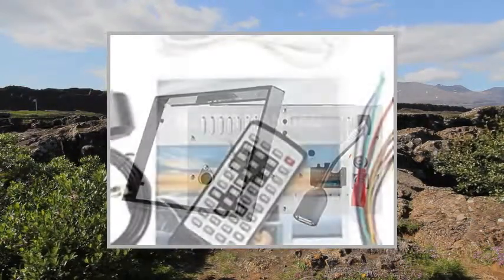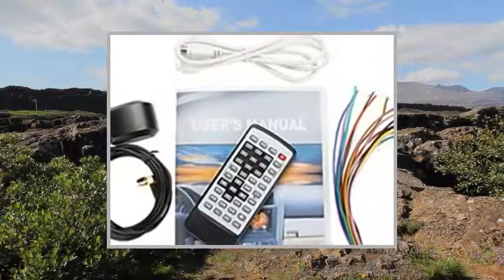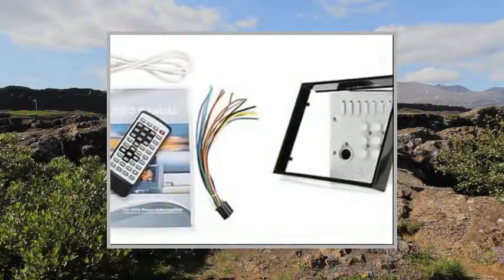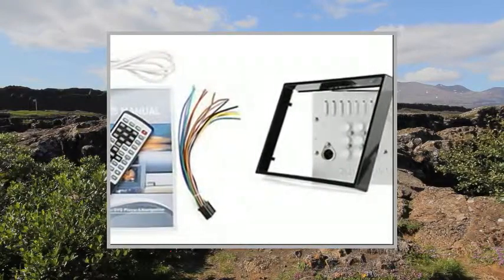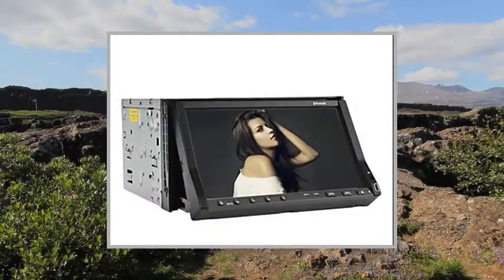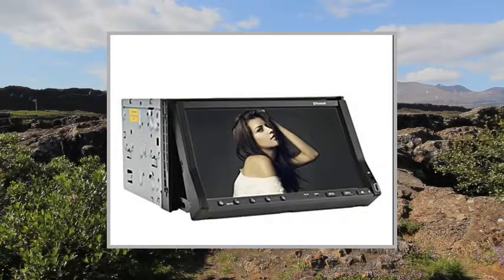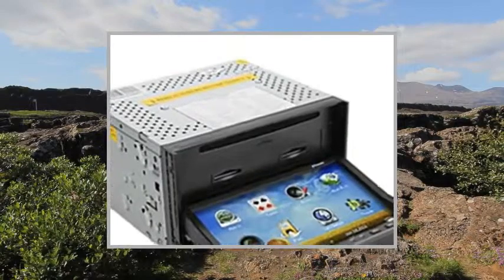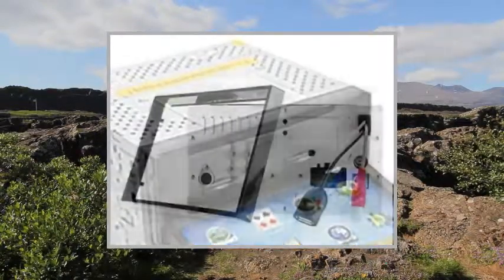Voice Navigation: Yes. Amplifier Maximum Output Power per Channel: 45 Watts x4. Remote Control: Yes. Connectors: 1x Brake Check, 1x AV-In, 2x AV-Out, 1x GPS Antenna, 1x Aux-In, 1x Power, 1x TV Antenna, 1x iPod, 1x Steering Wheel Control.